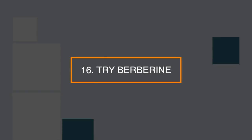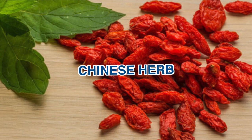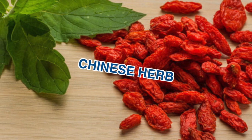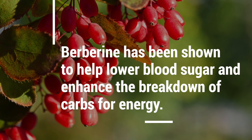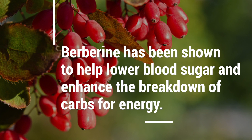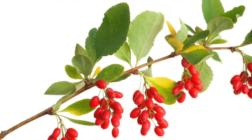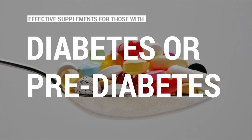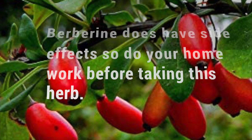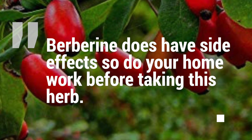Number 16: try berberine. Berberine is an active component of a Chinese herb that has been used to treat diabetes for thousands of years. Berberine has been shown to help lower blood sugar and enhance the breakdown of carbs for energy. What's more, berberine may be as effective as some blood sugar-lowering drugs, making it one of the most effective supplements for those with diabetes or pre-diabetes. Berberine does have side effects, so do your homework before taking this herb.